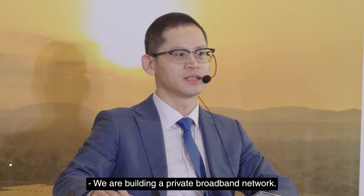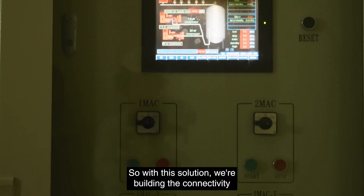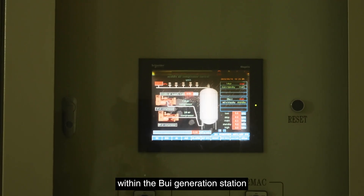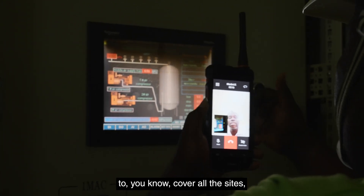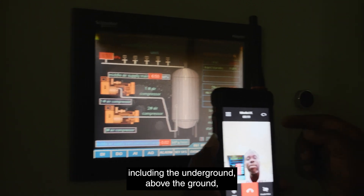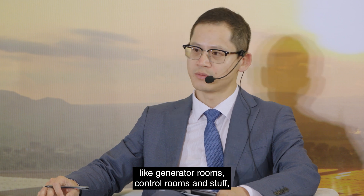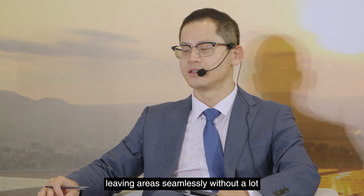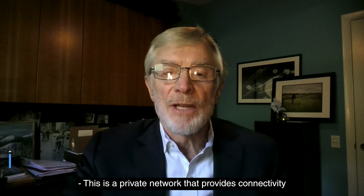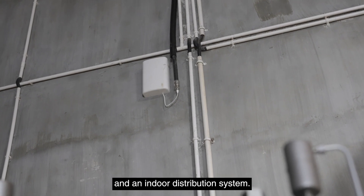We are building a private broadband network. We call this solution Smart Grid eLTE private network solution. With this solution, we're building the connectivity within the Bui generation station to cover all the sites, including underground and above ground, including indoors and outdoors, like generator rooms, control rooms, and staff living areas — seamlessly without a lot of cabling and installation. This is a private network that provides connectivity using a single base station, multiple remote radio units, and an indoor distribution system.